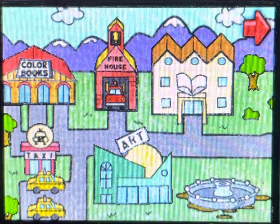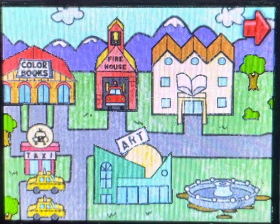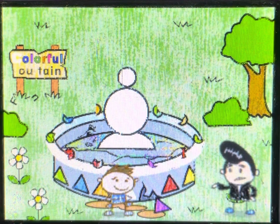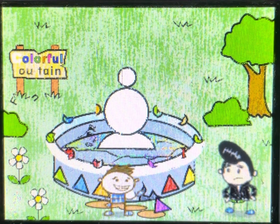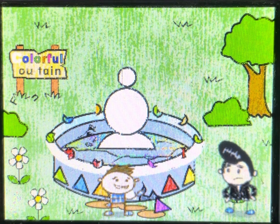Let's take a stroll around Doodleburg. It's a colorful fountain. Hey, little man. Hi, Tony. Just look at the colorful fountain. Well, it was the colorful fountain until those square twisters came through. This used to be my favorite place to hang out. That's too bad.